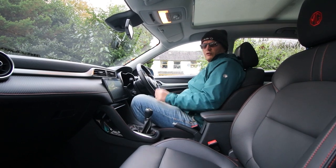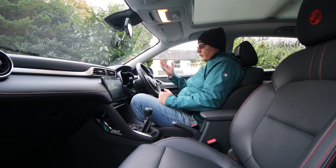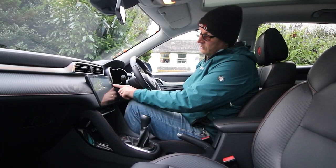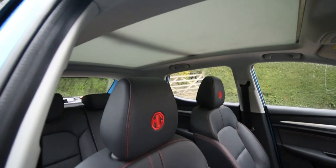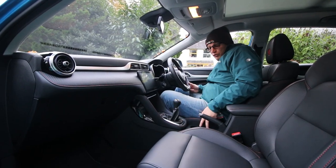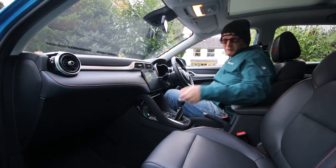There's no MG Pilot on this, meaning no adaptive cruise, but you do get a fair safety sweep. There's a start-stop button, and buttons for the panoramic sunroof tilt and slide — it does fully open and you have a power blind. There's a 12-volt socket, two USBs, two cup holders, and a decent-sized door pocket and glove box.